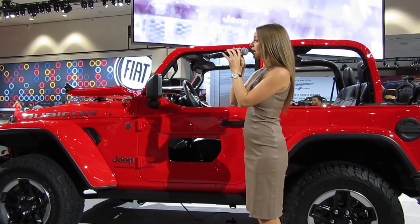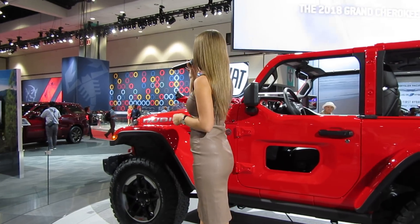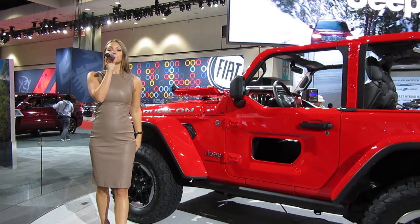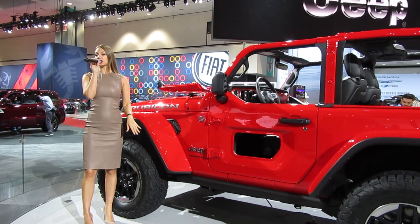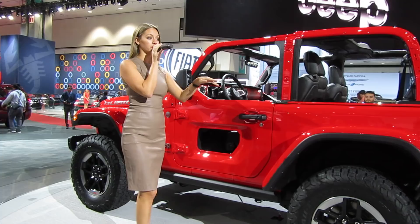And then there's the Rubicon, which is on stage with me. It features the Rock-Trac four-to-one transfer case with heavy-duty Dana front and rear locking differentials and an electronic sway bar disconnect. The Rubicon will also feature a 33-inch tire with a two-inch lift, and it can fit a 35-inch tire cleanly underneath those fender flares.